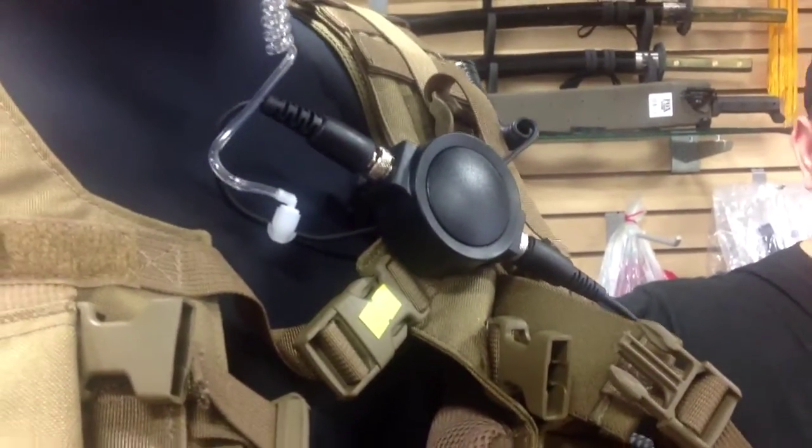Don't be out there yelling and screaming on the battlefield, because you know what happens? You get shot. We've got them here at $44.95. Come see us today.